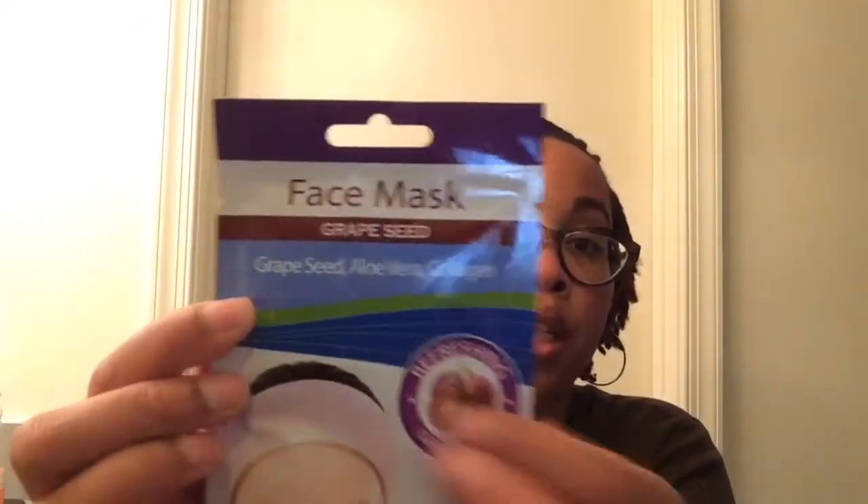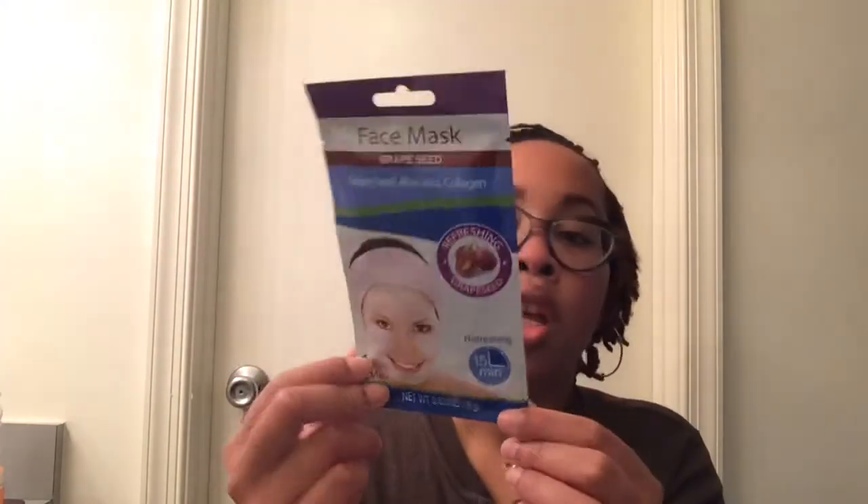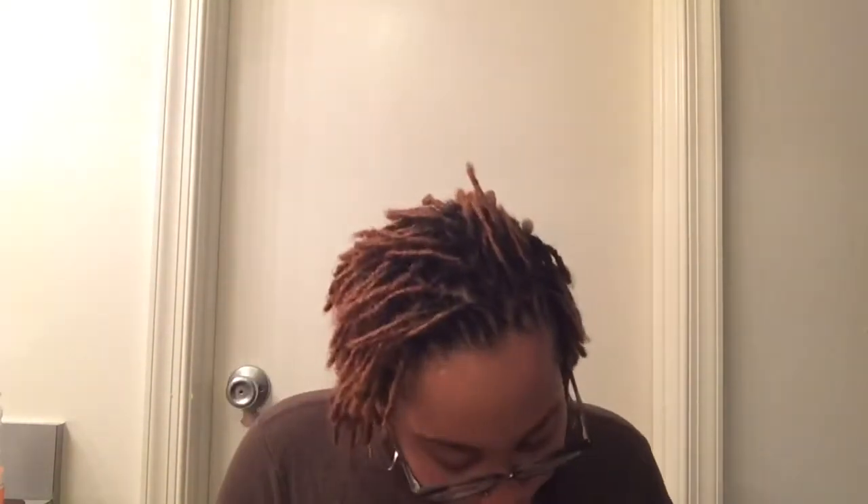I'm starting to do really good with my skincare — I'm trying to get into a whole regimen. So I wanted to try a face mask for a dollar — can't beat it! This is a face mask with grape seed, aloe vera, and collagen. I'll probably try it tonight or tomorrow night — you leave it on for 15 minutes and then peel it off. We'll see if this makes my face super smooth.